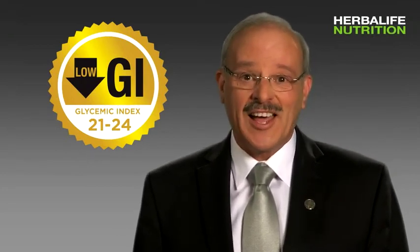Try it today to feel the difference eating a low GI diet can make in your everyday life.